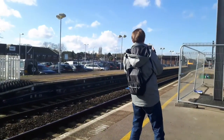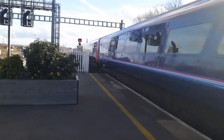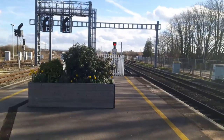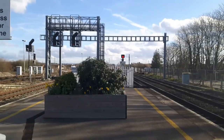Next up, an HST from Penzance. 43073 on the end - that was another fantastic two-tone. Thank you from the driver for that one!